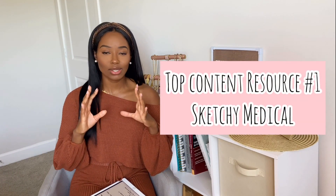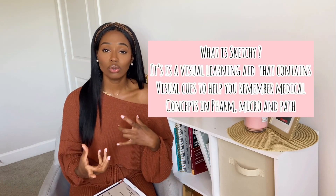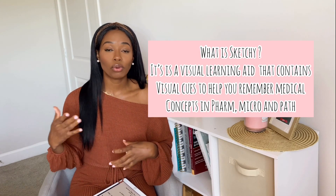If you guys don't know what Sketchy is, I don't know what I can do to help you — you must be living under a rock. They are a cartoon-based learning system, and it's pretty much just giving you cues throughout the cartoon to help you remember different micro things and different pharm things.